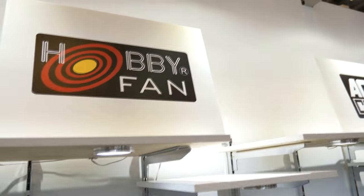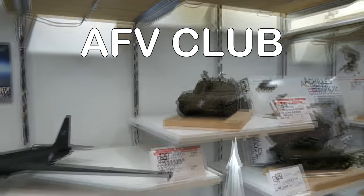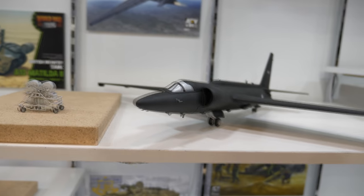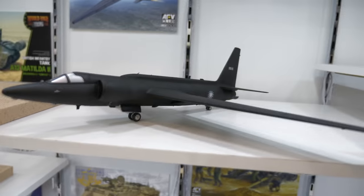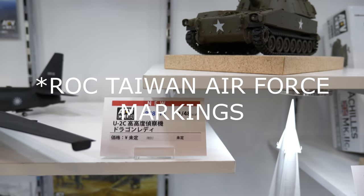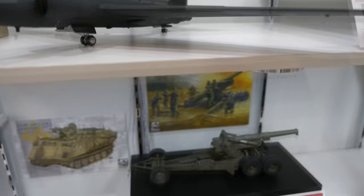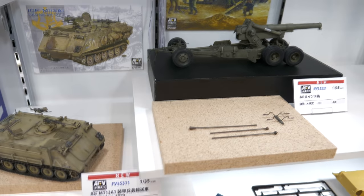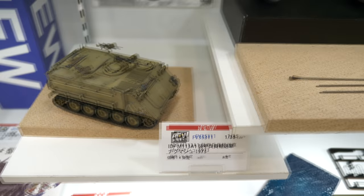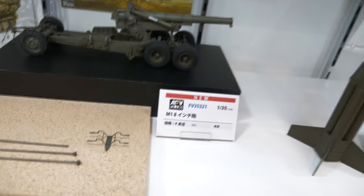Moving on, Hobby Fan is part of AFV Club, so they're together here, with Hobby Fan producing resin aftermarket accessories. This is a brand new release from AFV Club: the Dragon Lady U-2C spy plane in Thai Air Force markings in 1:48 scale. I'm not sure what's going on with the canopy there but maybe we can find out. They've also brought out a new addition to their M113 range — the Nagmash, the Israeli Defense Forces version.